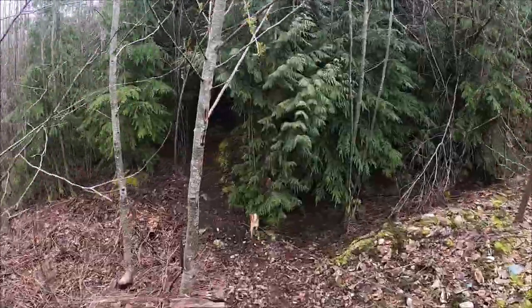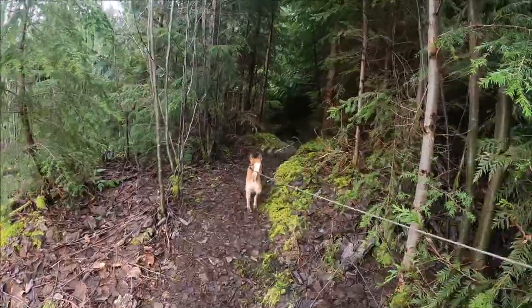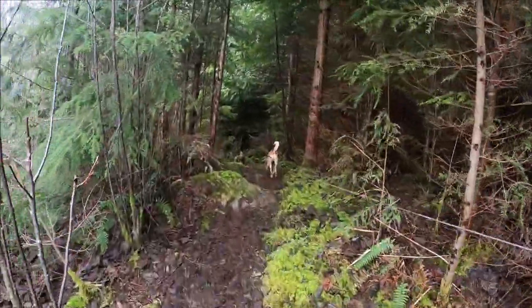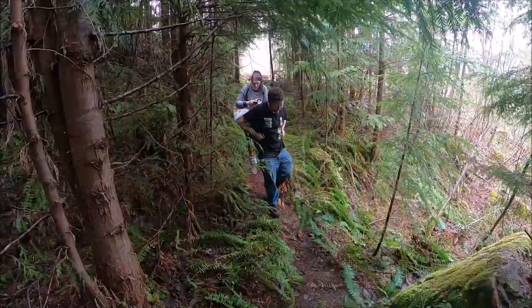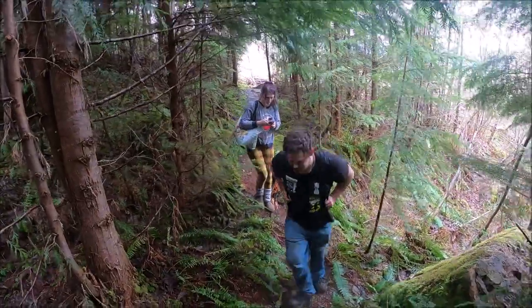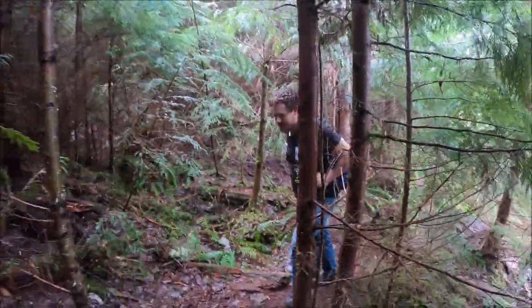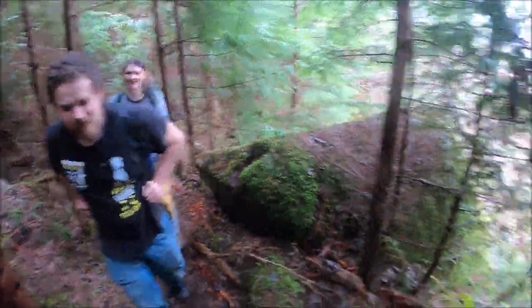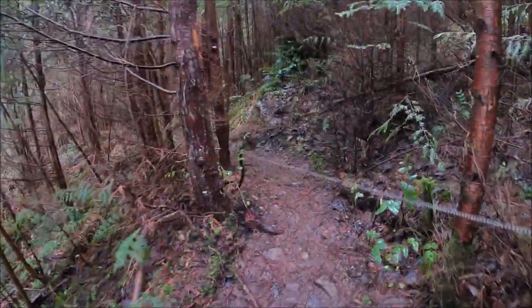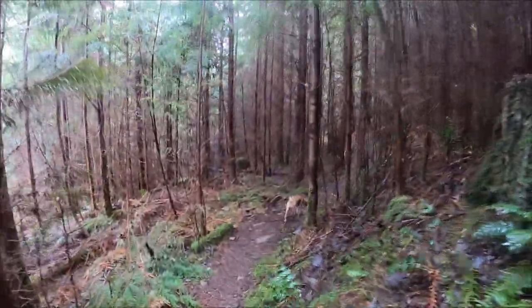We're about to enter the Cougar Trail. Oh yeah, this is what I was talking about - this is the Cougar Trail. Don't come in here by yourself. This was fun dragging stuff from here. Narrow bunny trail, narrow spots. Be aware of your surroundings.